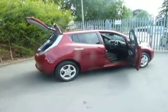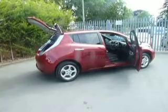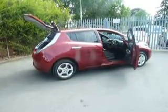Fully electric, low emissions, low road tax, low running costs.